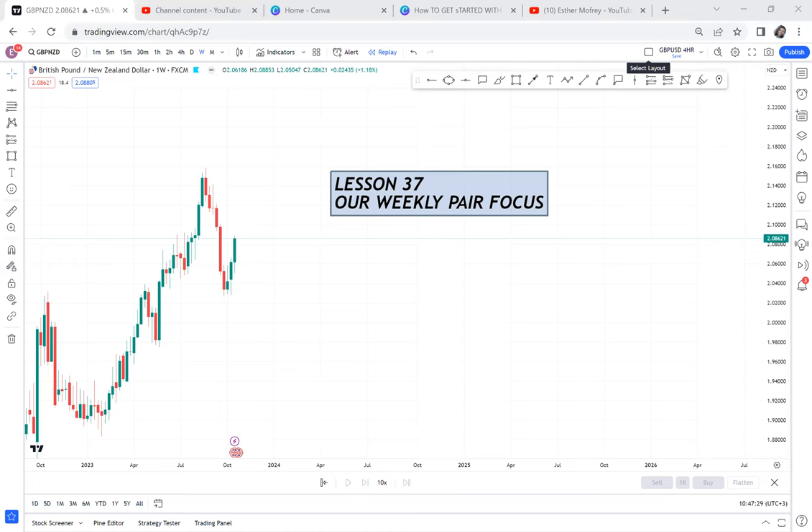For the week start I'll be giving you a weekly pair forecast. This video will help you put this pair in your watch list and focus on it because there's a golden opportunity. Every week before it starts, come to my videos and check the weekly pair forecast — you will know which pair has an opportunity. So let's go to GBP/NZD.